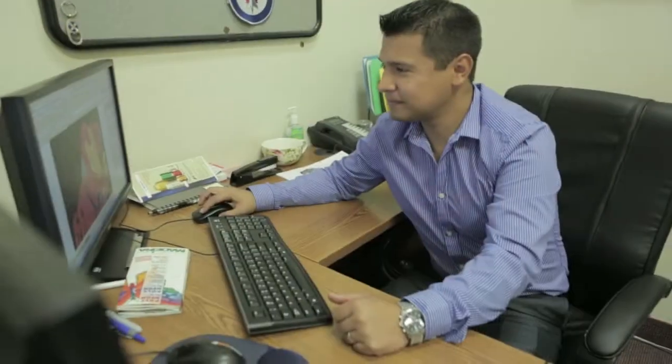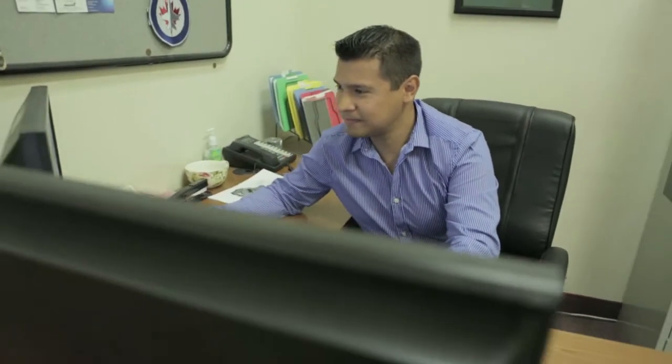First it goes to the art department — maybe they have to clean the actual image. Then when it goes to me, to the digitizing part — that's what we call it — it takes me between 45 minutes to three hours to finish it.